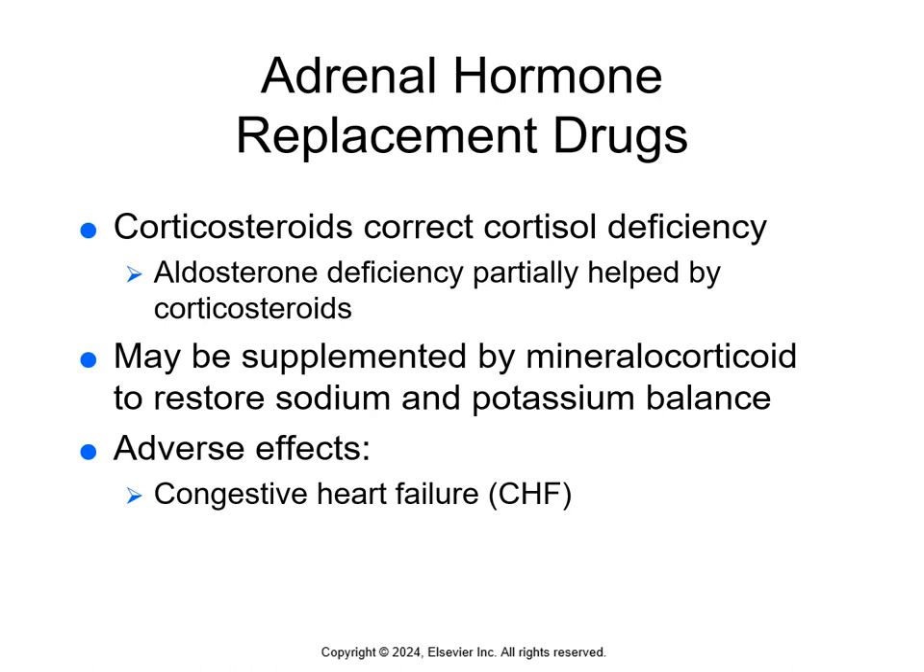Cortisol and aldosterone deficiencies are corrected with replacement therapy. We give corticosteroids to correct the cortisol deficiency, which also somewhat helps with the aldosterone deficiency. We may also give additional mineralocorticoid hormone replacement — fludrocortisone — to help with sodium and potassium balance.